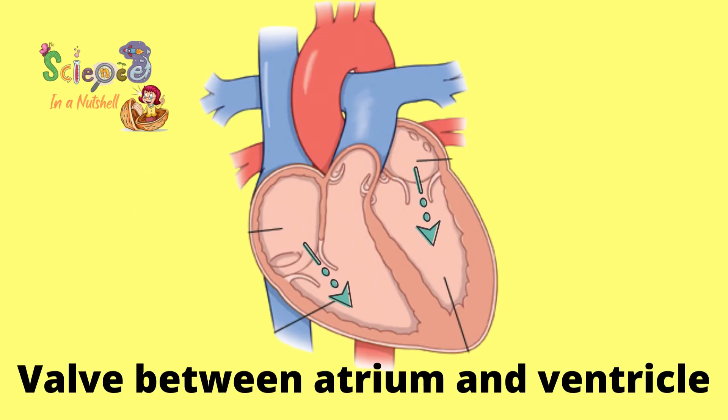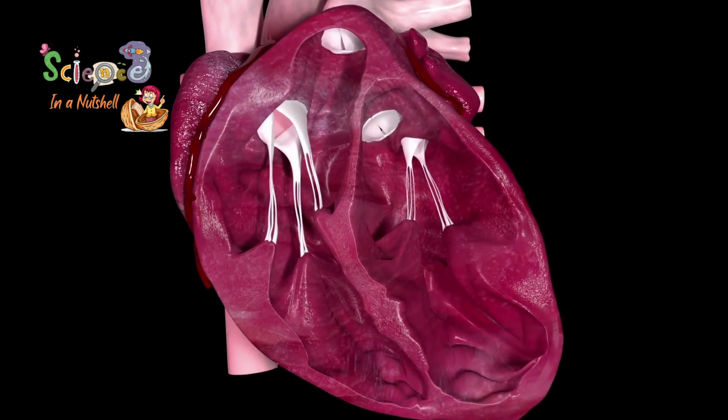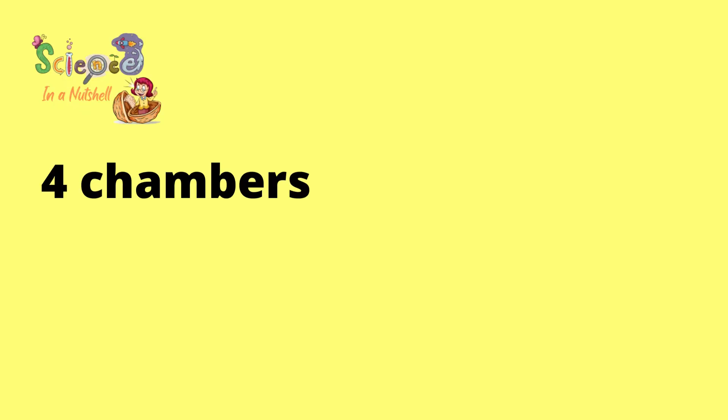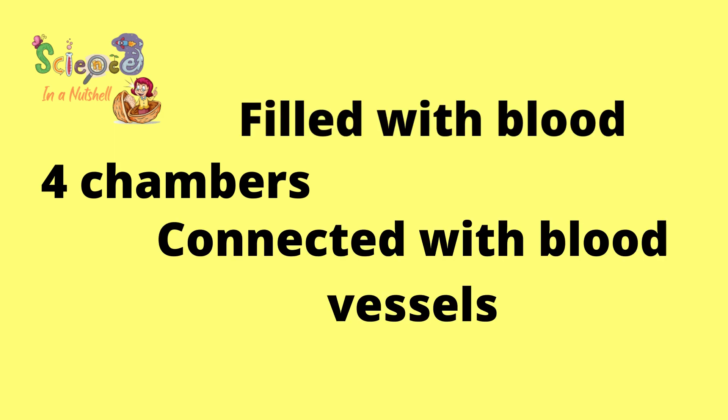There is a wall between the atrium and the ventricle of each side that allows blood to pass from atrium to ventricle without returning back. So, the heart, consisting of four chambers, which are full of blood and connected with blood vessels.